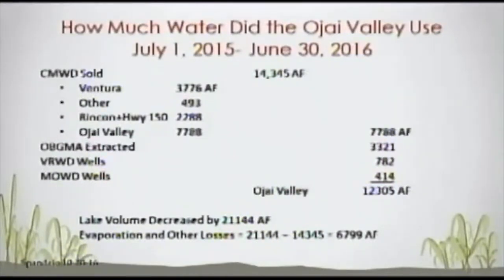Subtracting those numbers out, it appears that Casitas Municipal Water District actually moved about 7,780 acre-feet to the Ojai Valley. During that period, the Ojai Basin extracted about 3,300 acre-feet from wells. So we come up with a grand total of a little over 12,000 acre-feet that the Ojai Valley used. This benchmark will change from year to year, but this gives an idea — a scale of magnitude — of how much water we need.